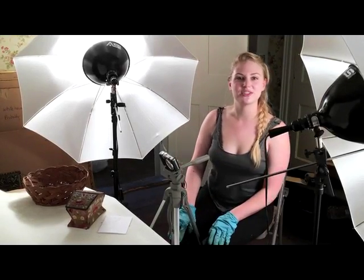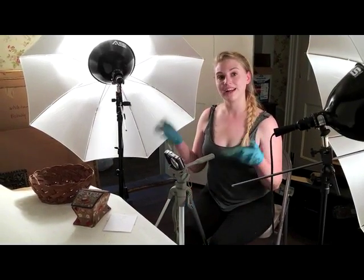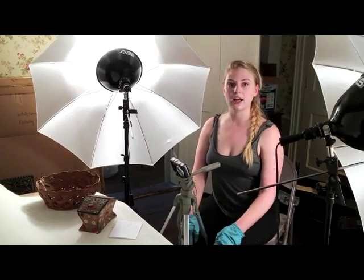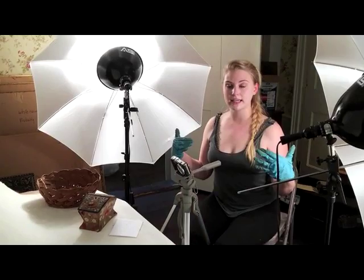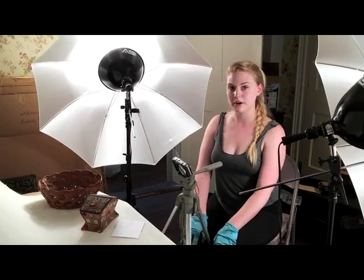Hi, I'm Bethany. I'm here at Historic Northampton. I'm one of the interns here for the summer. Right now we're in the process of photographing our basket collection that we have here in the Parson's House. We've already cleaned the baskets and now we're documenting them so that we can put them into our catalog program called Past Perfect.